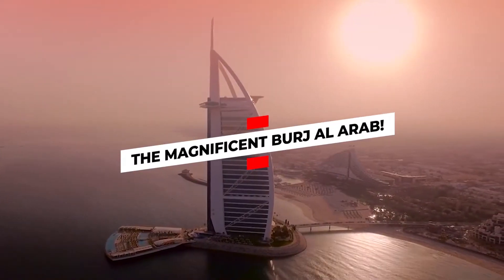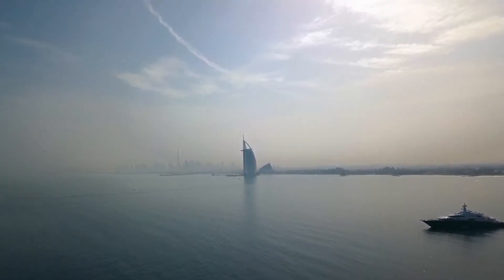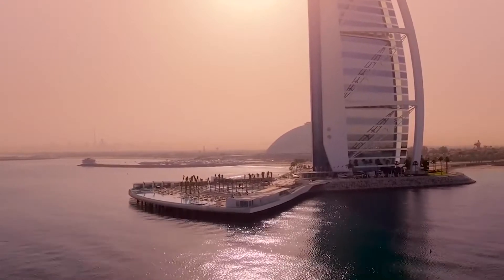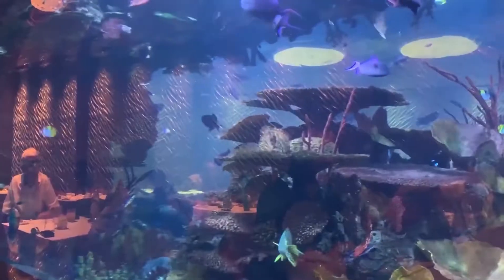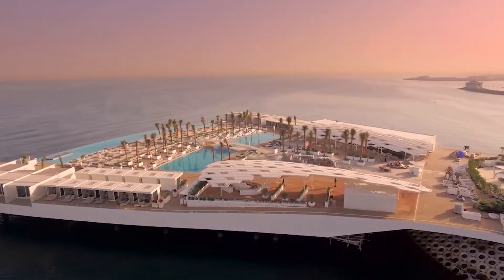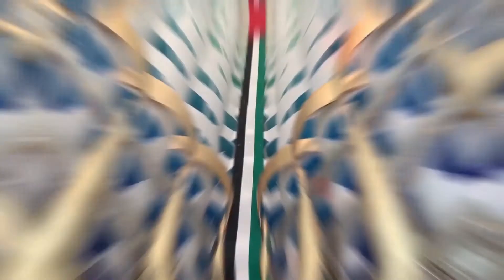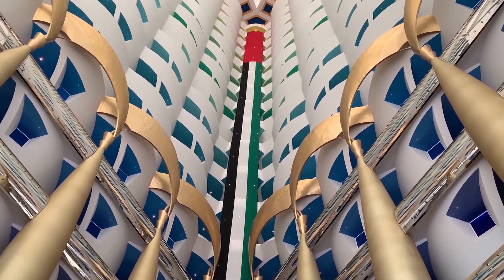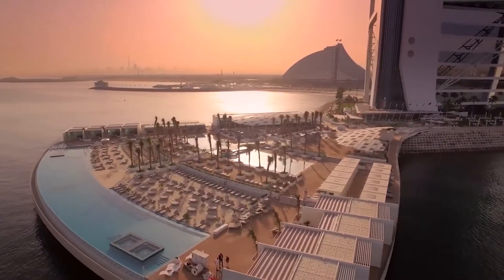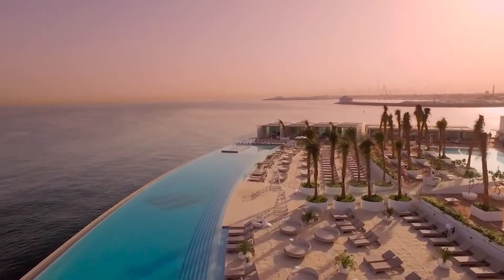The magnificent Burj Al Arab is located in Dubai, United Arab Emirates, on an artificial island. This luxury hotel is significant in every way — its architecture is remarkable, reminding one of the sail of a ship, and doesn't get lost in the impressive cityscape. Its service and interiors are even more stunning. Burj Al Arab is said to be the first and only seven-star hotel in the world. The hotel is connected to the mainland by a private road which ensures guest privacy. Restaurants feature seawater aquariums or a view of Dubai that can also be admired from a panoramic elevator.